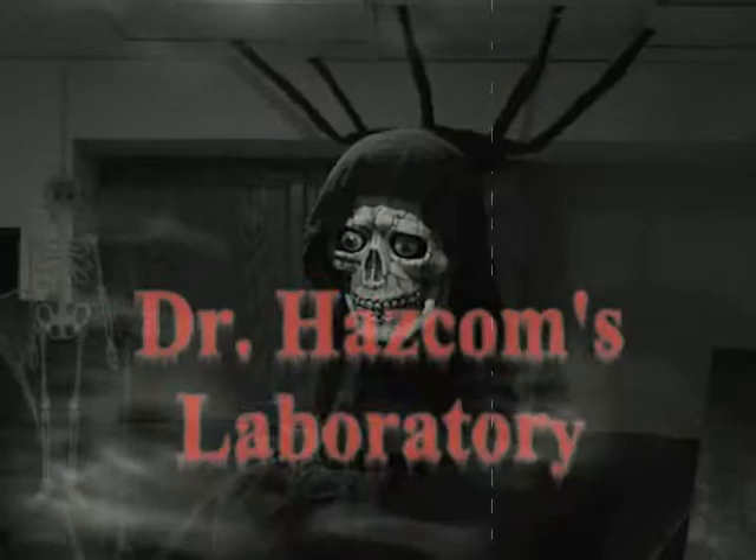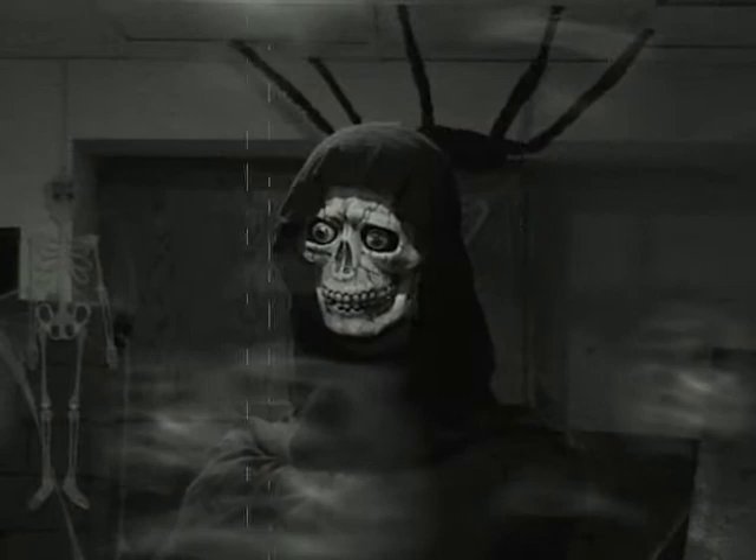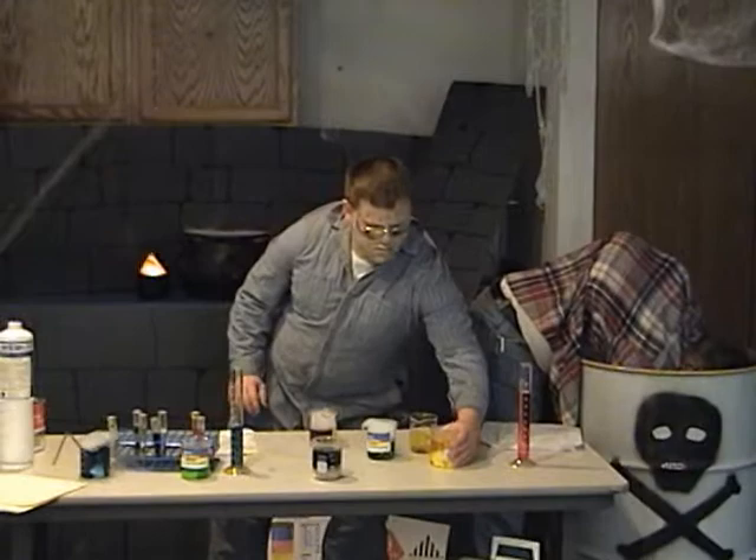Good evening and welcome to another frightening episode of Dr. Hazcom. This evening, as it is Hazardous Communications. Now let's join Igor and Igor, already busy at work down in the lab.